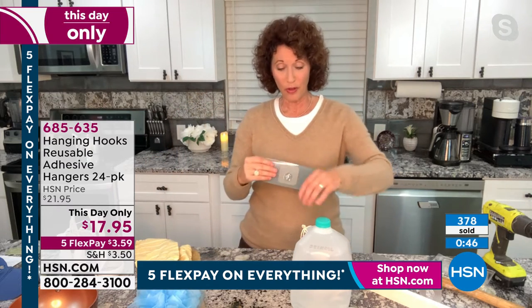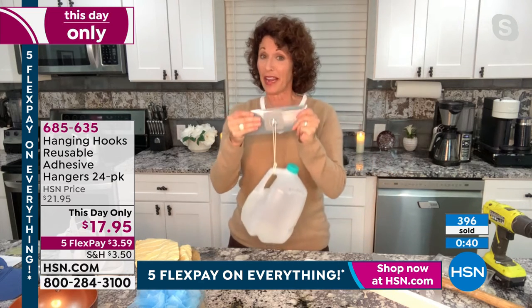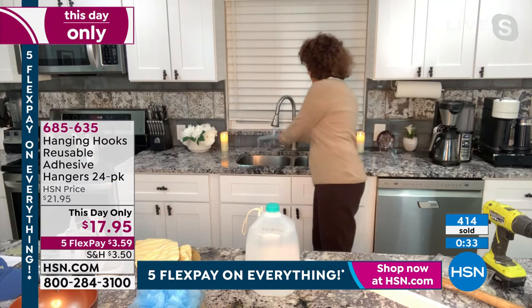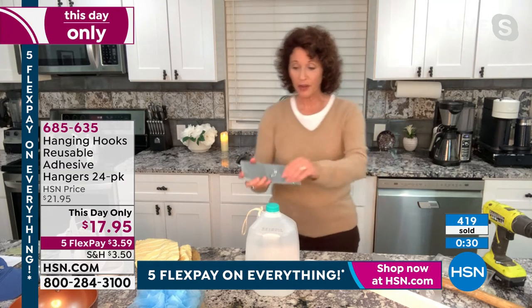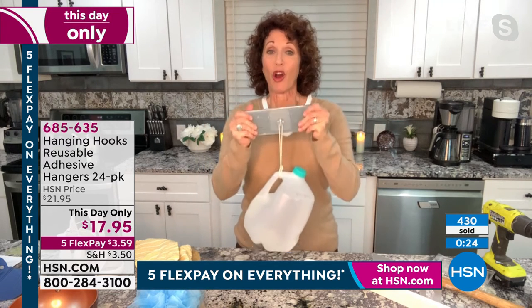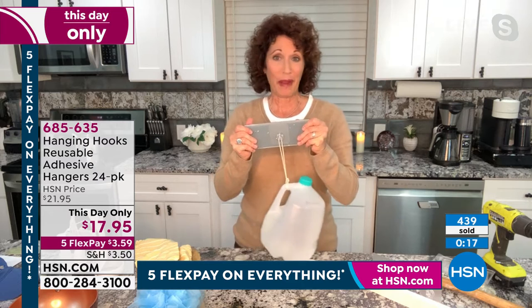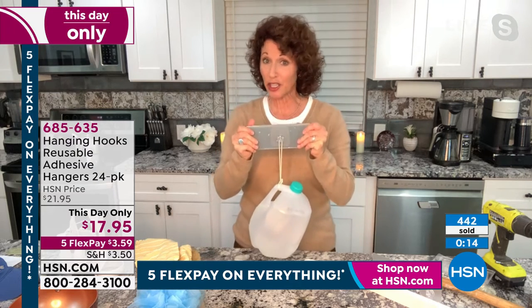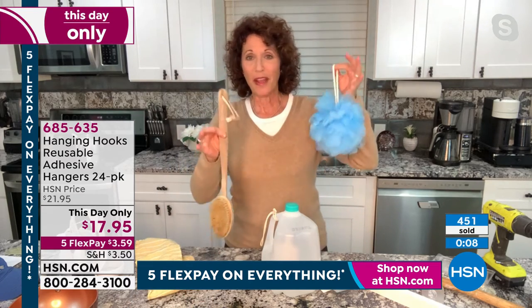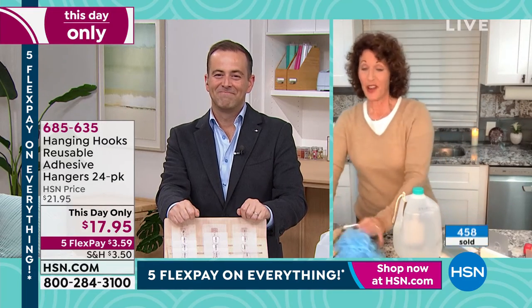The small one holds a gallon of water — about eight pounds. Whether you're putting it inside, outside, or in your bathroom, you don't have to drill, put in an anchor, or worry about humidity, heat, or water. Where you put them, that's where they hang and stay. If you've ever tried a suction cup in the bathroom, you know how they always give way in the middle of the night — you don't have to worry about that anymore.